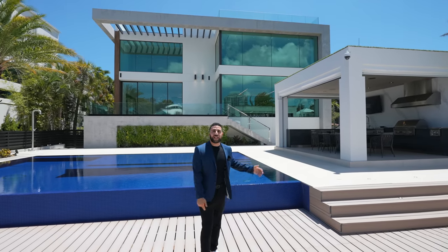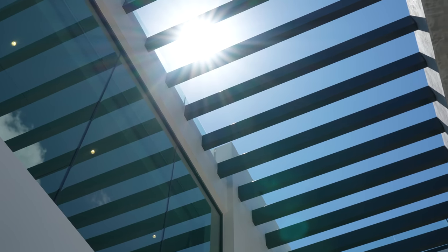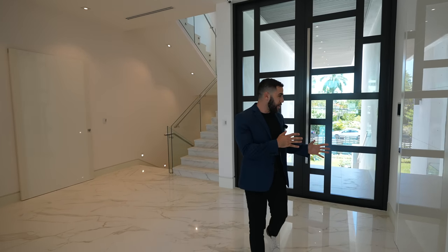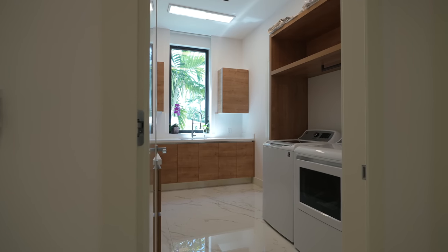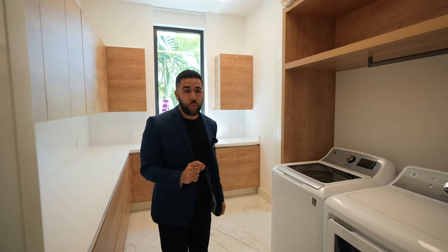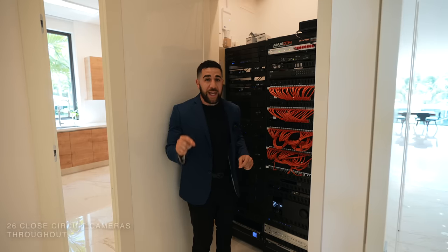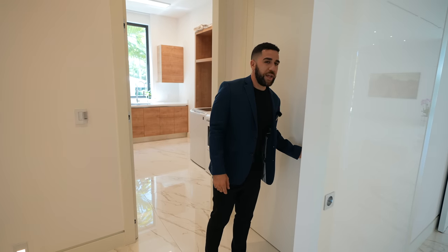We've only seen the first floor and there are three more floors to take a look at. Heading back inside and finishing up the first floor — let's take a look at some guest bedrooms. Starting on the left near the front door, the first spot is the laundry room, done by the same people who did the kitchen cabinetry, with two huge appliances. Right over here are the brains of this house — a $600,000 smart home system, and it's the only home on the entire island that has fiber optics.